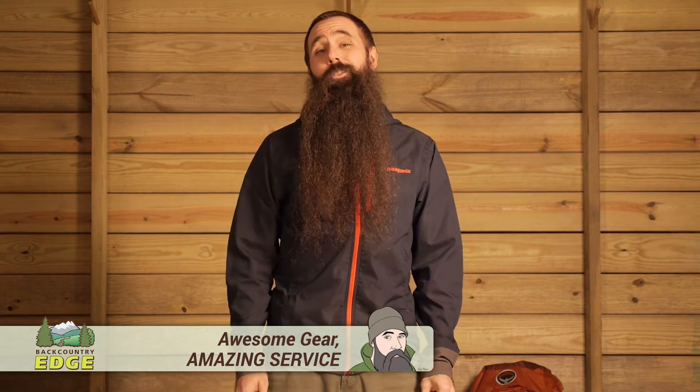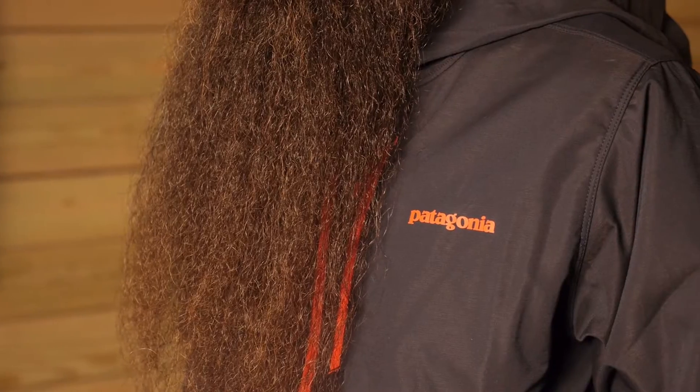The Patagonia Men's Levitation Hoodie is a highly technical, lightweight, soft shell jacket that's so cozy and fits so great, you might find yourself reaching for it whether or not conditions demand it. At 16.2 ounces, the jacket offers lightweight warmth, wind resistance, water resistance, and comfort.